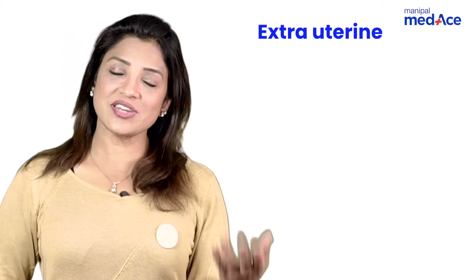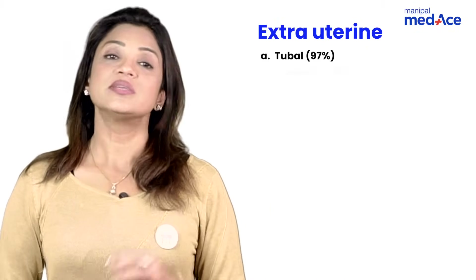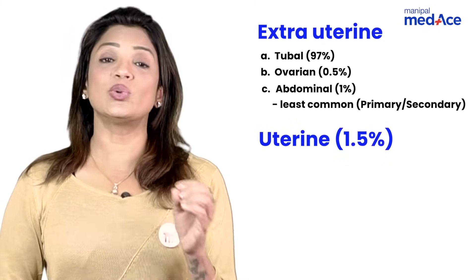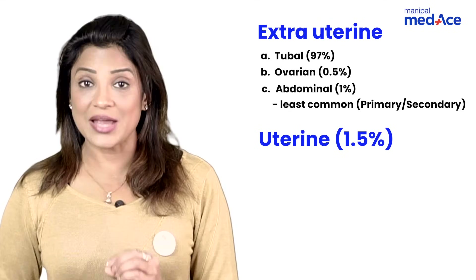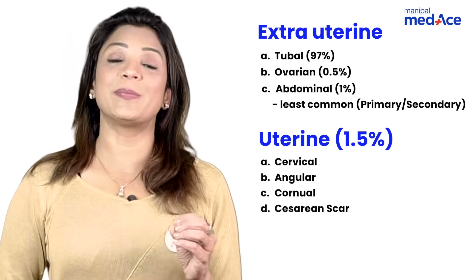Minimum chances of ectopic are with combined pills and with vasectomy. The incidence of ectopic pregnancy — extra-uterine — is maximally in the tube: 97% of cases are in the tube, 0.5% in ovarian, 1% abdominal. In uterine cases, only 1.5% are inside the uterus; these can be cervical, angular pregnancy, or pregnancy in the caesarean scar.